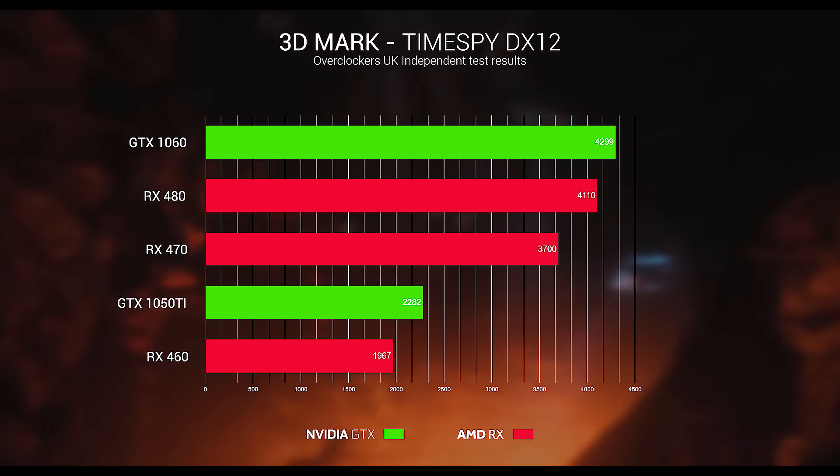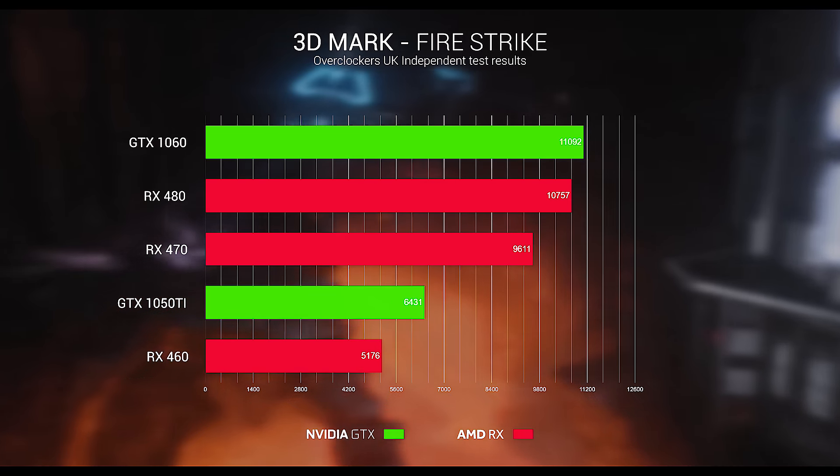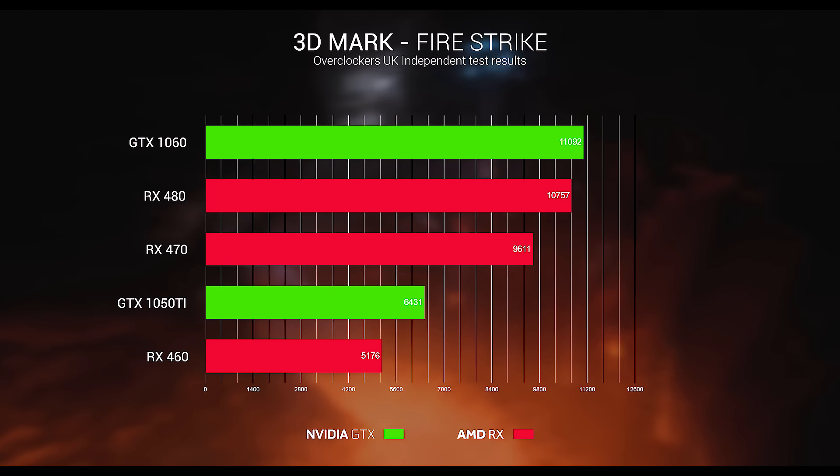On Time Spy the 1050 Ti achieved 2,282, and on 3DMark Firestrike the GTX 1050 Ti achieved a score of 6,431.